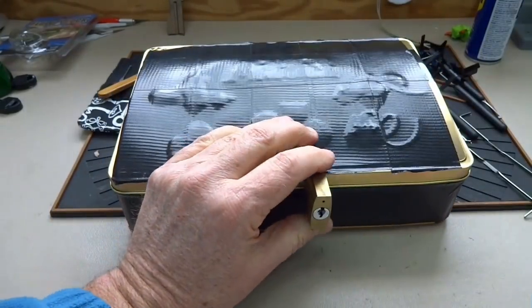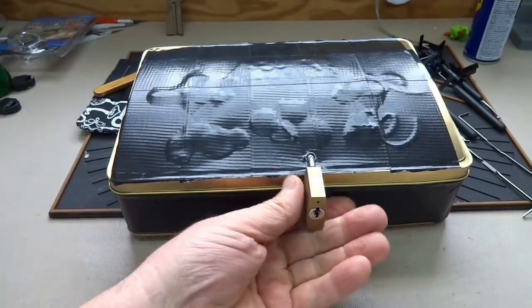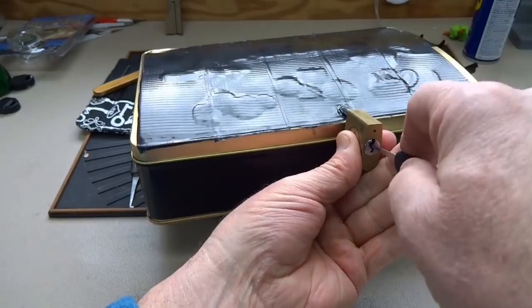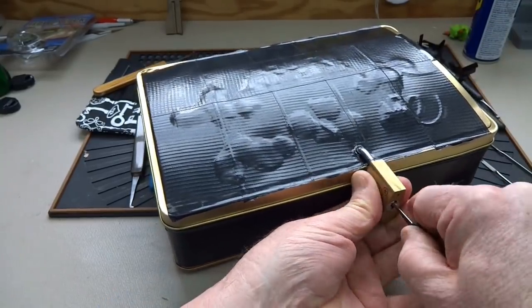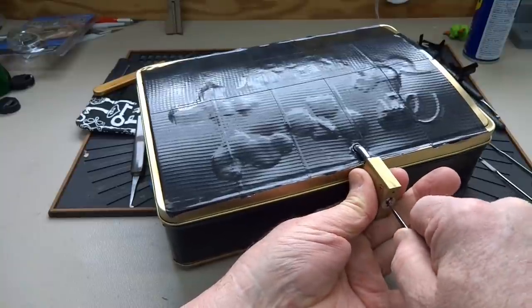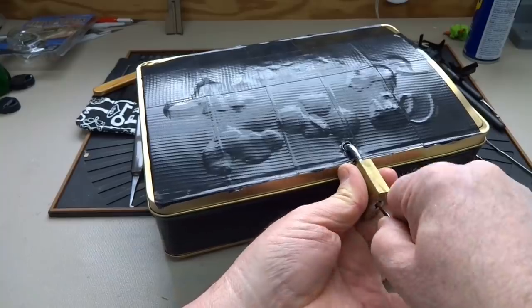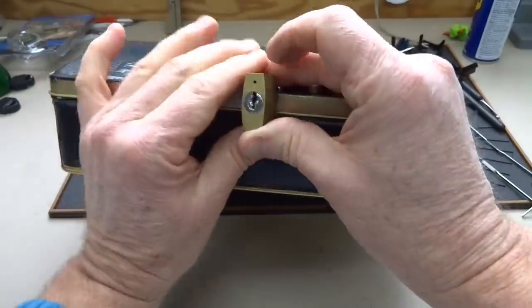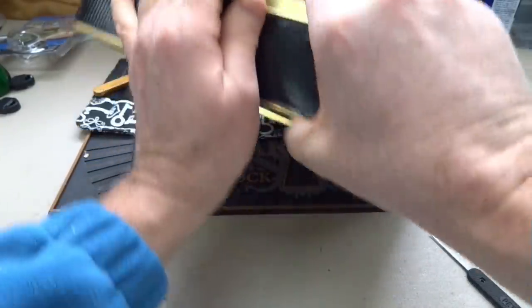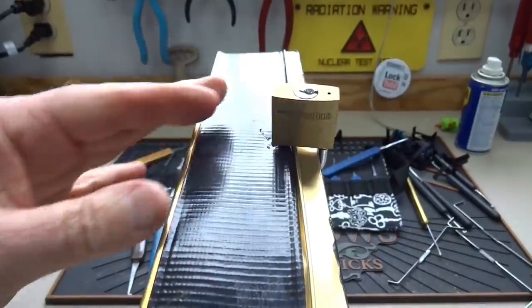We want to know what's inside of this thing. Let's first see if we can bypass this lock the easy way in. Of course, Victor probably wouldn't do that for us. Alright, easy enough — I'm going to put this up here so I can get at it.